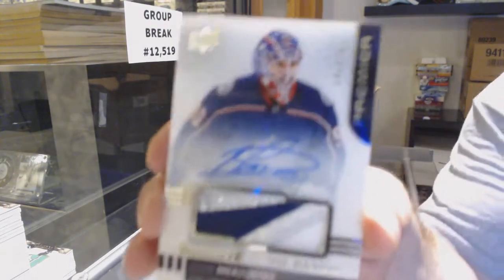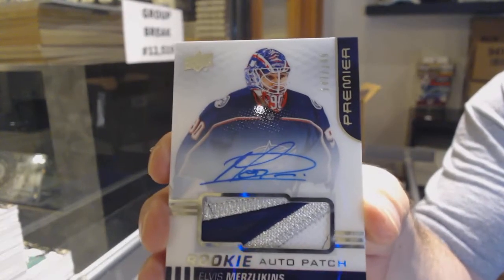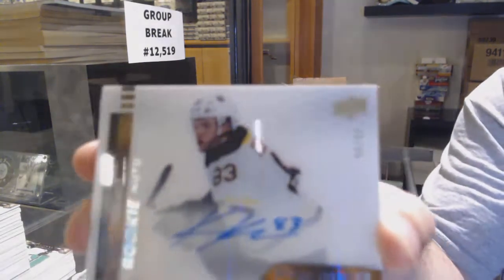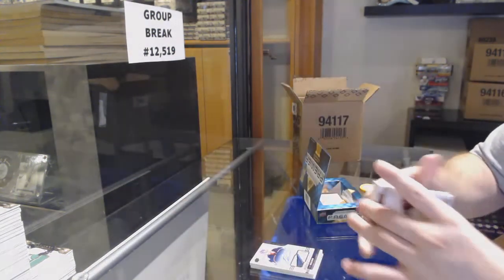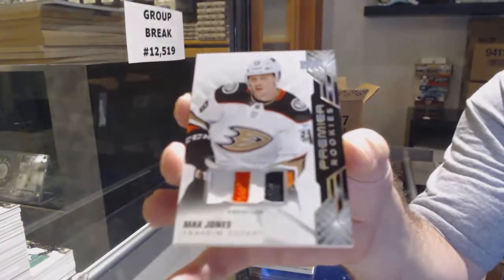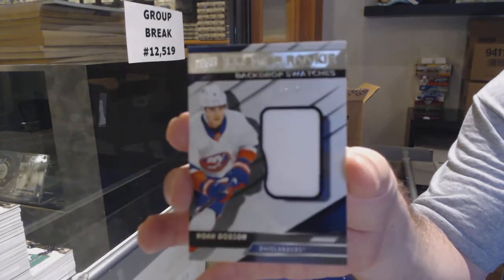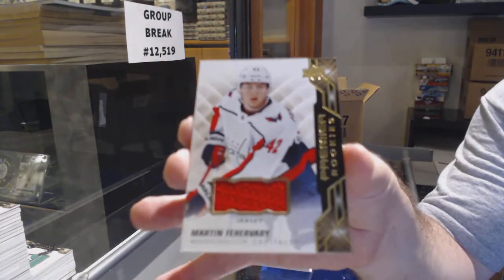For the Blue Jackets — that's a sick patch — Elvis Merzlikins. Tyler, this break is built on the inner as always — I just got two Elvis's back to back. For the Boston Bruins, to 99, acetate rookie auto — Carson Kuhlman. For Anaheim Ducks, to 49, Max Jones. For the Islanders, to 99, Noah Dobson.